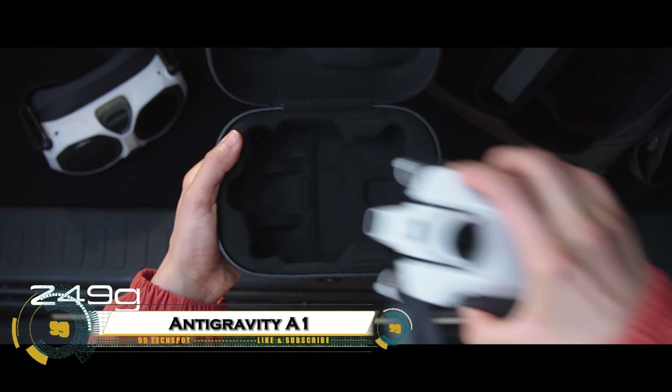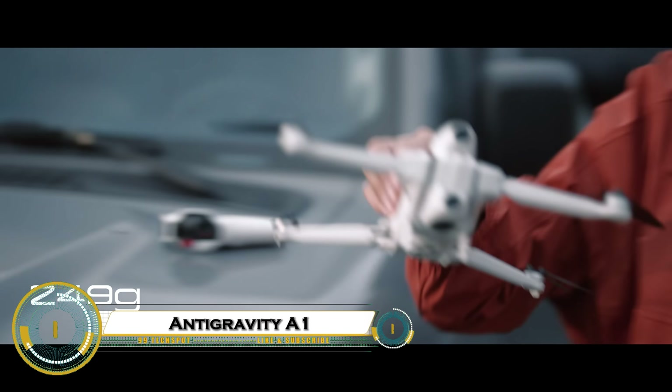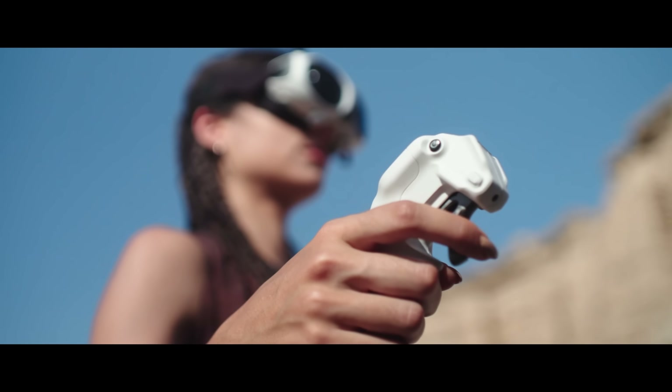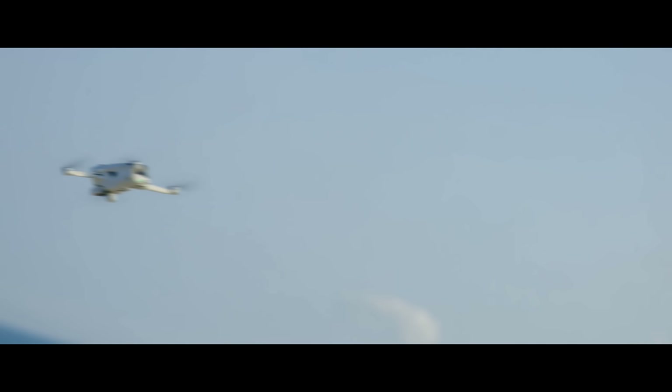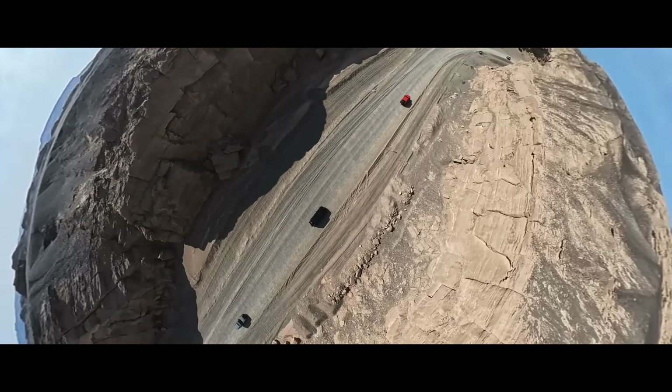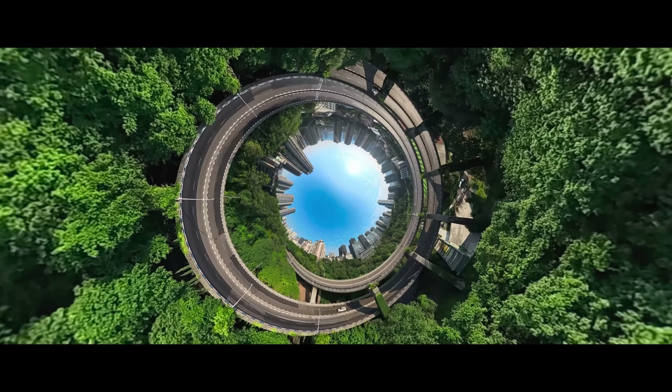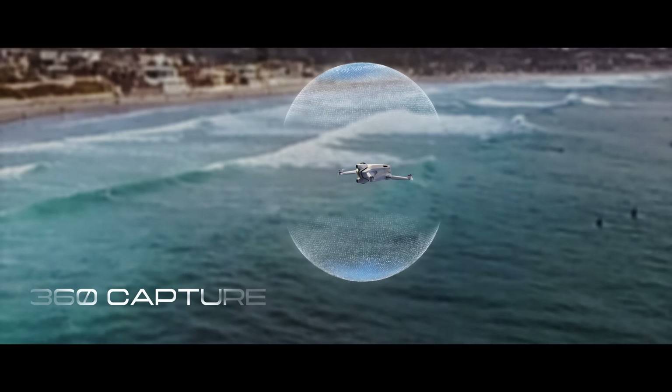The Antigravity A1 is a revolutionary 8K 360-degree drone from Antigravity, developed by Insta360, designed for fully immersive aerial footage. Weighing just 249 grams, it features a dual-lens configuration for complete environmental coverage without blind spots.